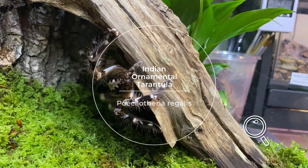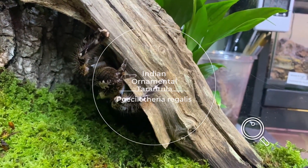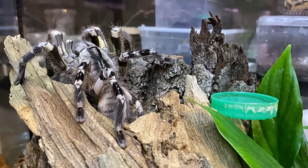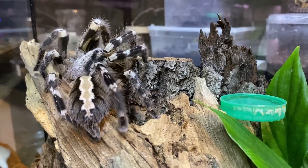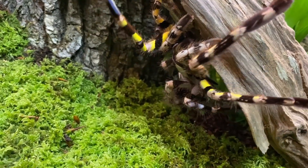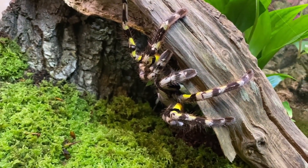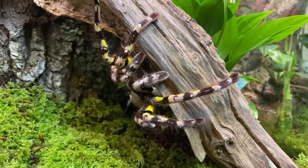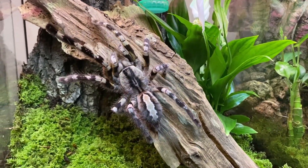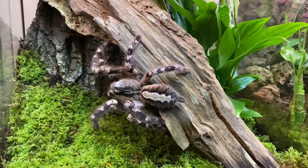The Indian Ornamental Tarantula, Poecilotheria regalis, is found in India and Sri Lanka. This species is characterized by its intricate patterns and striking coloration, displaying hues of blue, yellow, and black, making it a visually stunning species. However, it is known for its speed and can be more defensive compared to other tarantula species.